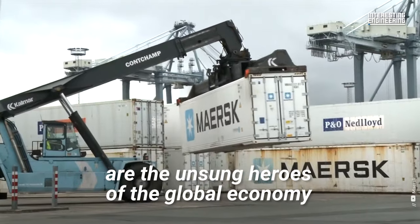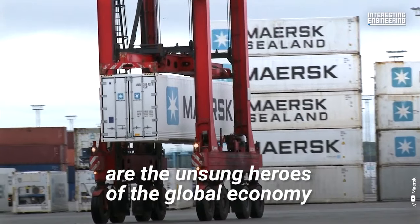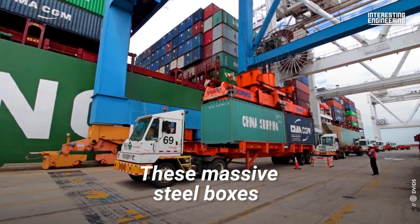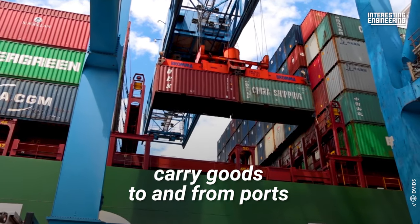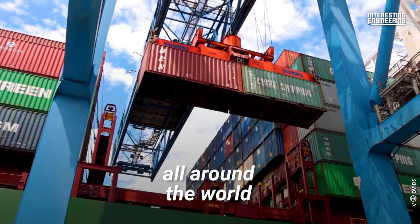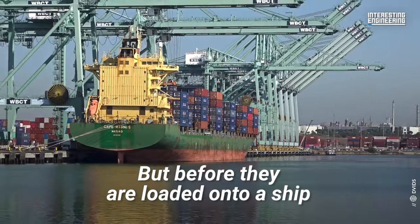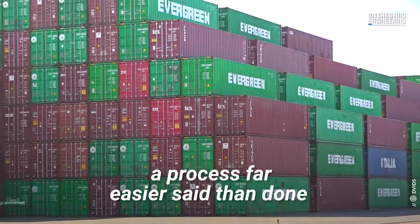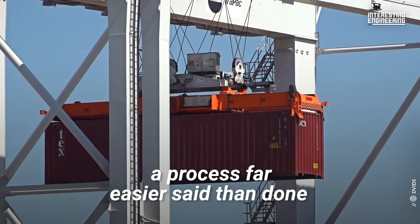Shipping containers are the unsung heroes of the global economy. These massive steel boxes carry goods to and from ports all around the world. But before they are loaded onto a ship and sent to their final destination, they're sorted at the port — a process far easier said than done.